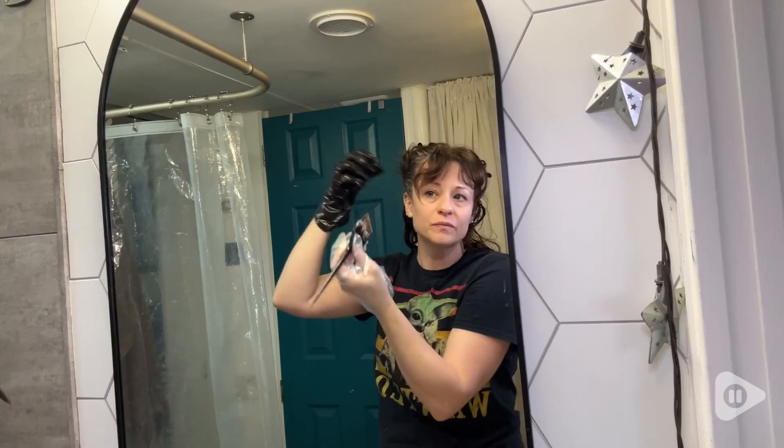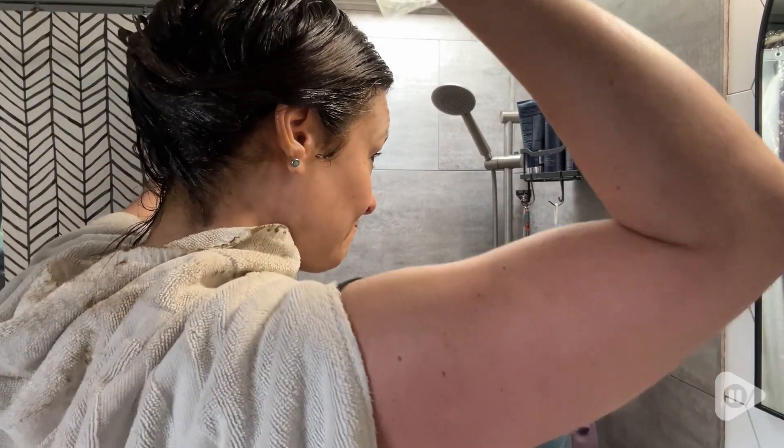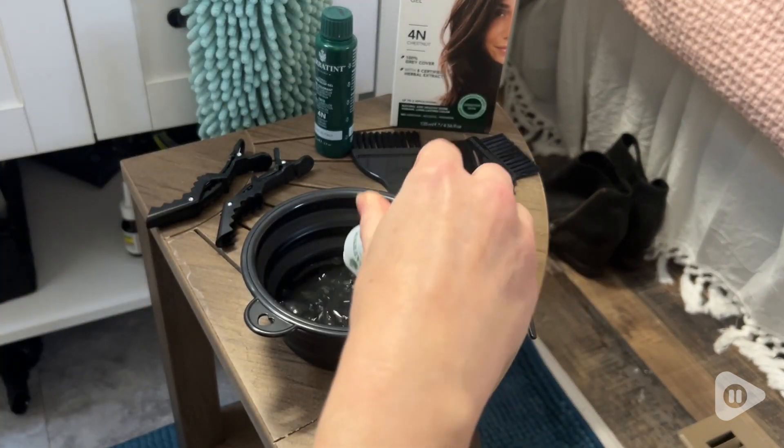It was so easy to touch up my roots again. I left it on for 30 minutes starting at the back of my head working forward, and then I did the rest of the length for 10 minutes. I do have longer hair — about chest length — so I use the entire bottle in one box when I dye my hair.